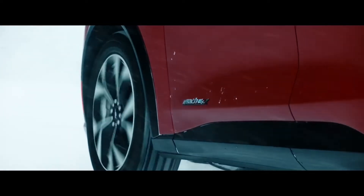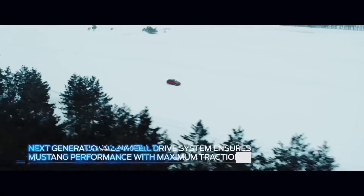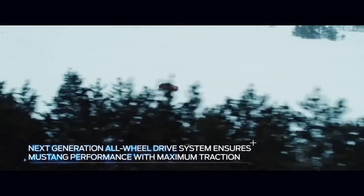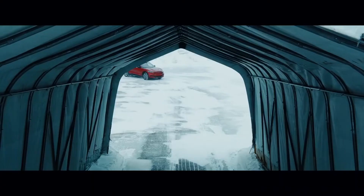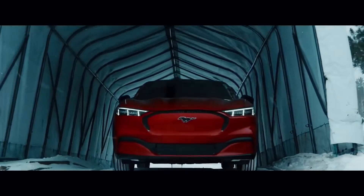People don't think about electric vehicles in winter because there really isn't an electric vehicle out there that satisfies the needs of an all-wheel drive SUV in winter. And the Mach-E for the first time really does satisfy those needs.